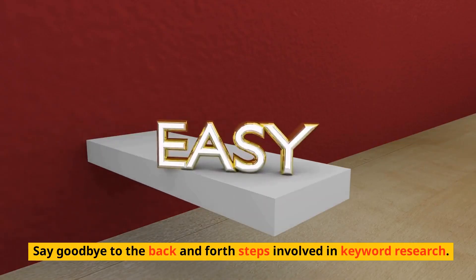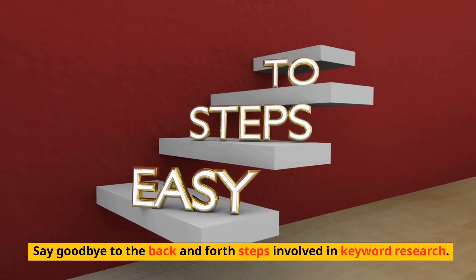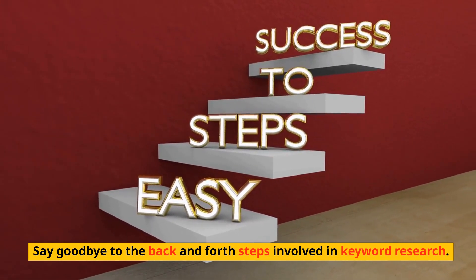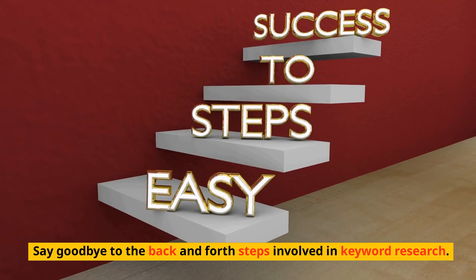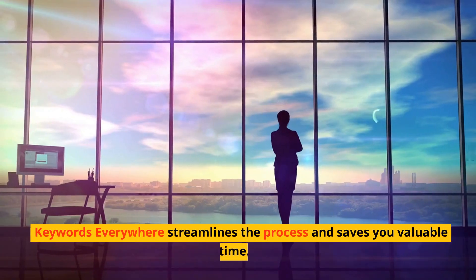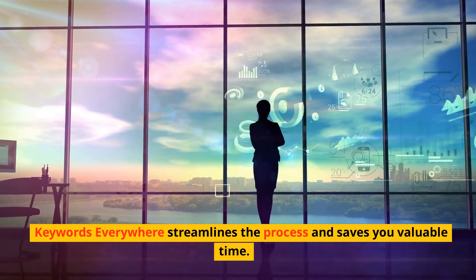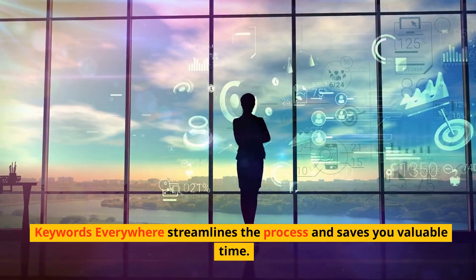So say goodbye to the back and forth steps involved in keyword research — switching dashboards, switching tools. Keywords Everywhere streamlines the process and saves you valuable time because you'll be doing everything from one central place.